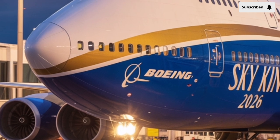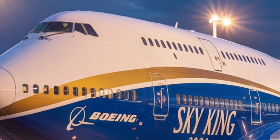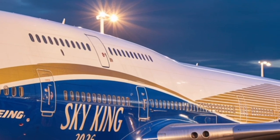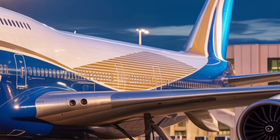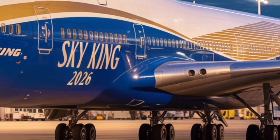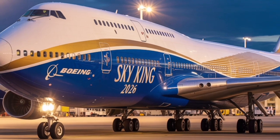The redesigned fan blades result in a 40 percent noise reduction compared to earlier models — a difference immediately noticeable for passengers living near airports and those aboard the aircraft itself. Fuel consumption has also been dramatically improved, thanks to advanced combustion systems and lightweight engine materials, giving the 2026 Boeing 747 an extended range of approximately 8,600 nautical miles, allowing airlines to operate ultra long-haul flights more economically.